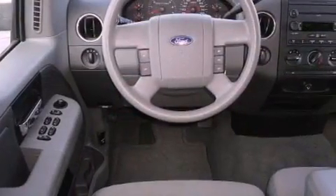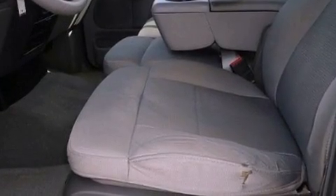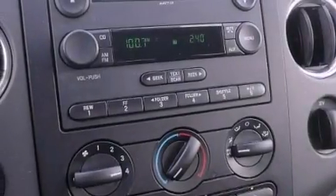Features include a low tire pressure indicator, cruise control, full power accessories, a CD player, an engine immobilizer theft deterrent system, a passenger side vanity mirror, privacy glass, keyless entry and chrome wheels.